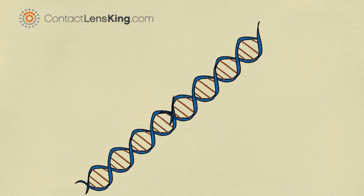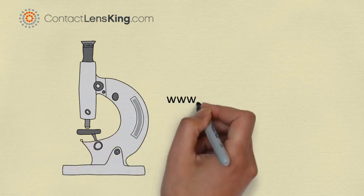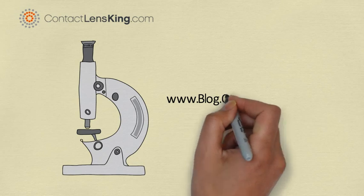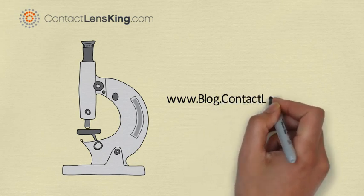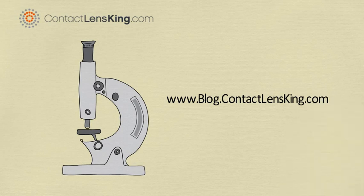Although this gene therapy treatment has had successful results in rendering monkeys more receptive to certain colors, further testing is required. For more information on this and other eye health related topics, visit our blog at www.blog.contactlensking.com, or subscribe to our YouTube channel for more informational videos.